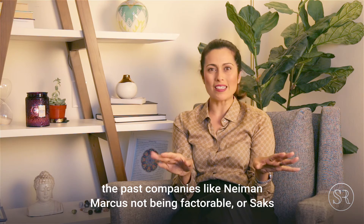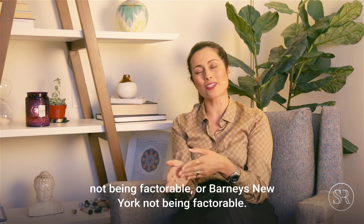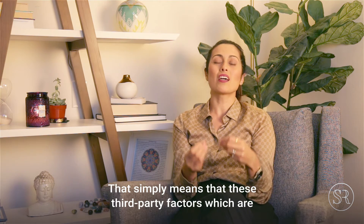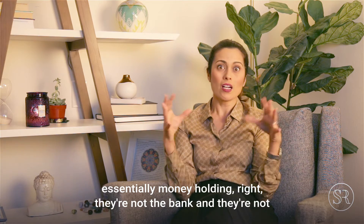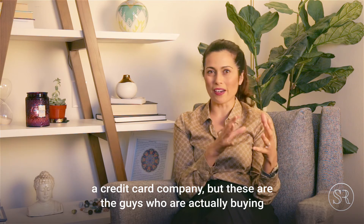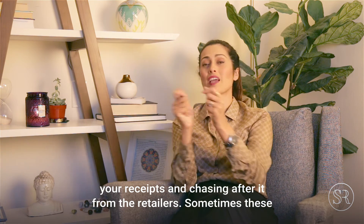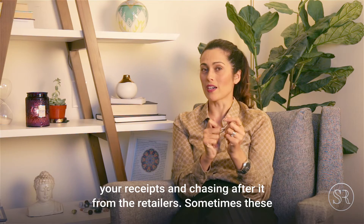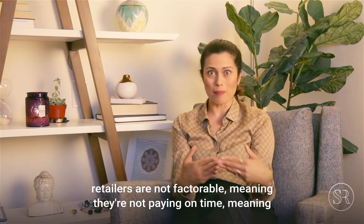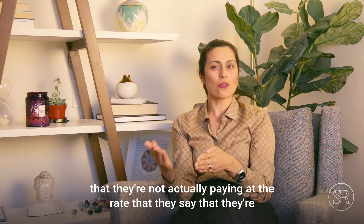Some of you may have heard of companies like Neiman Marcus, Saks, or Barneys New York not being factorable. That simply means these third-party factors — who are not the bank and not a credit card company, but the ones buying your receipts and chasing retailers for payment — have determined these retailers are not paying on time or at the rate they say they're going to.